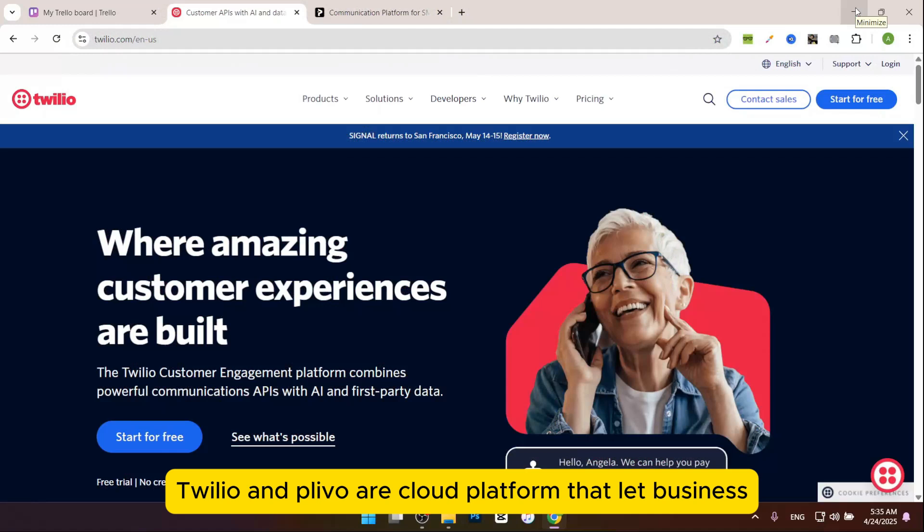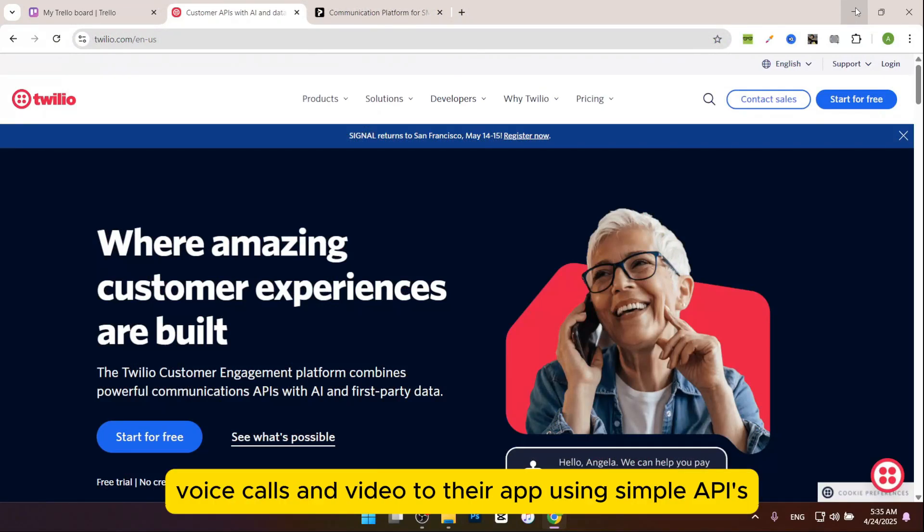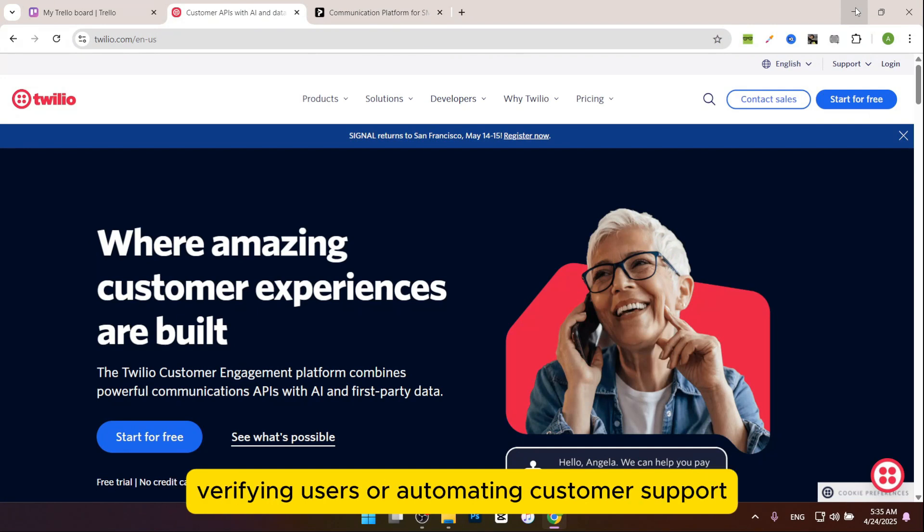In this video, I want to compare Twilio versus Plivo and tell you which one is the best. Twilio and Plivo are cloud platforms that let businesses add messaging, voice calls, and video to their apps using simple APIs. They're used for things like sending texts, verifying users, or automating customer support.